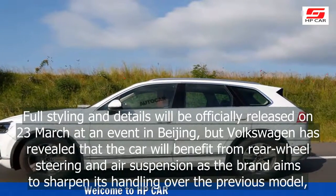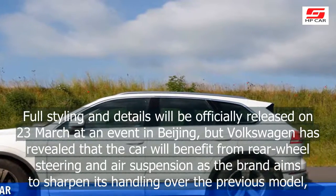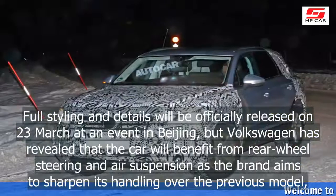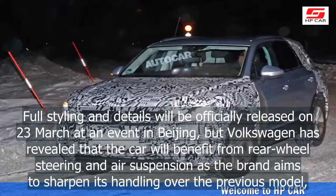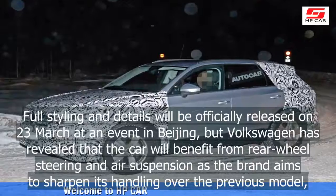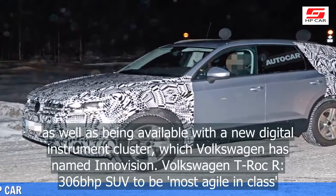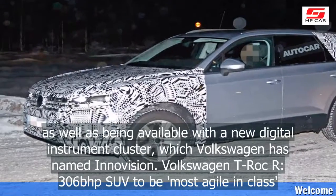Full styling and details will be officially released on 23 March at an event in Beijing. Volkswagen has revealed that the car will benefit from rear-wheel steering and air suspension as the brand aims to sharpen its handling over the previous model, as well as being available with the new digital instrument cluster, which Volkswagen has named InnoVision.